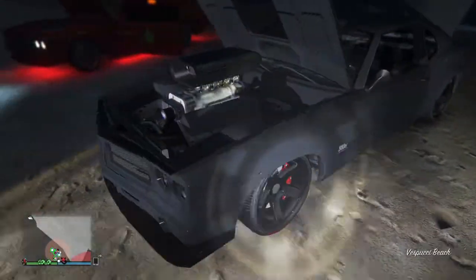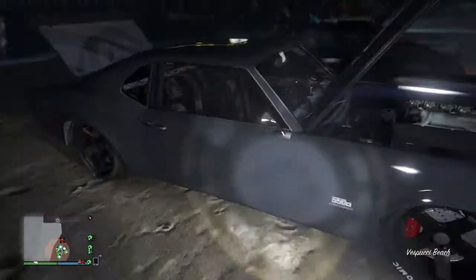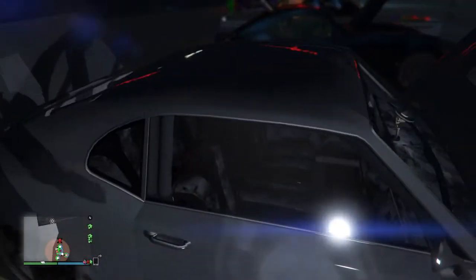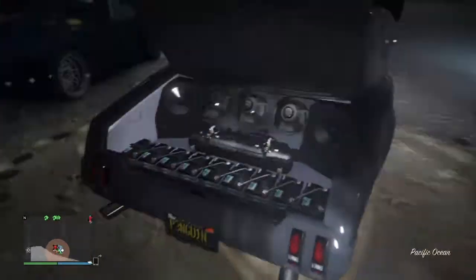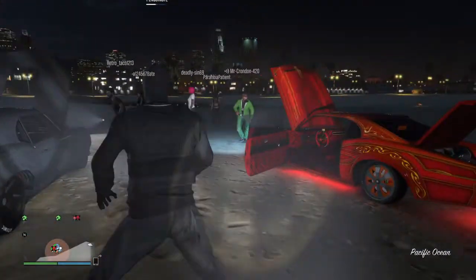And then we got this car, bro — kinda looks like Dom's from Fast and the Furious. We got some grey. This shit looks clean, I'm feeling the interior — got the alligator skin and shit. Nice rims, bro, some badass speakers. This shit's clean.